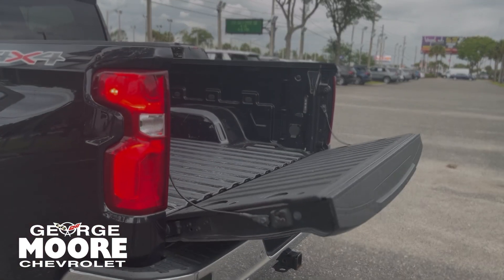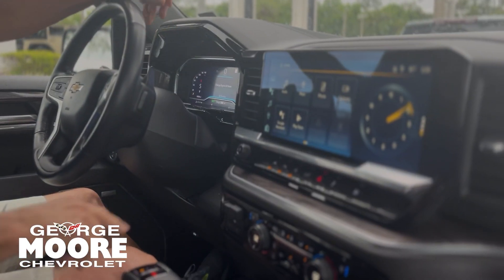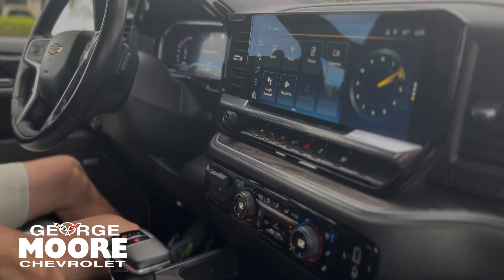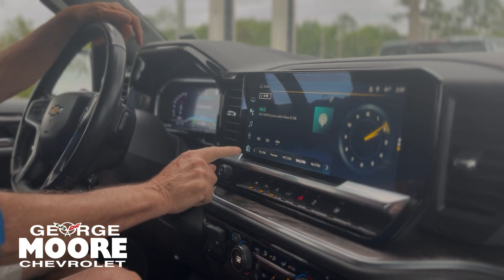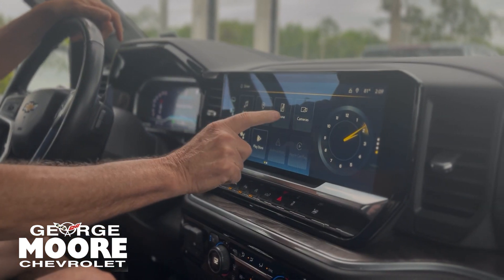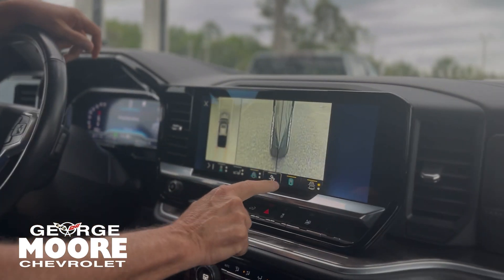It is the LTZ — dual AC, heated and cooled seats, trailer brake controller, 10-speed transmission. You have your audio system here: AM, FM, XM, your maps, your phone, and your cameras. The cameras are 360, going all the way around your vehicle.